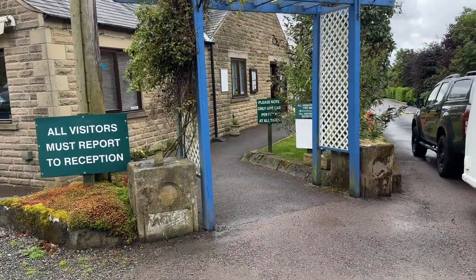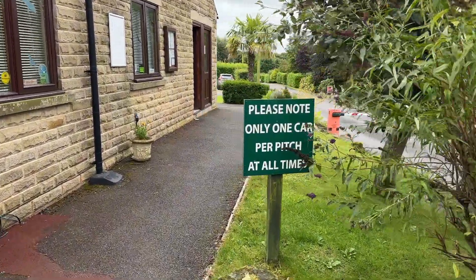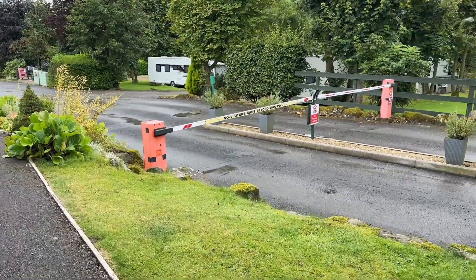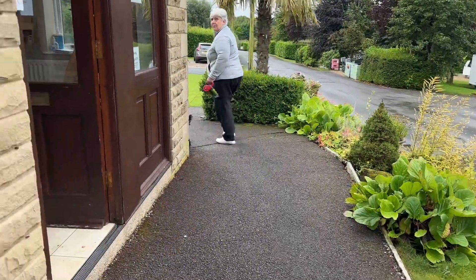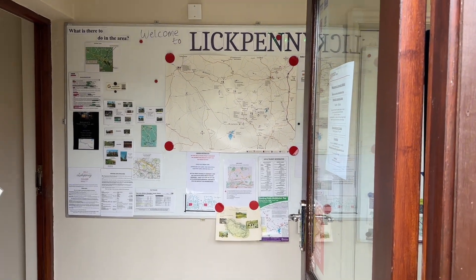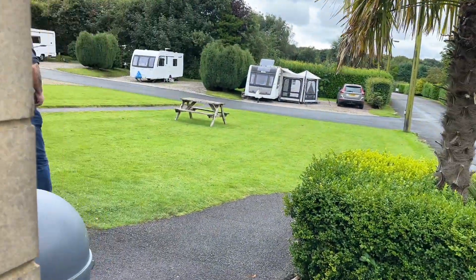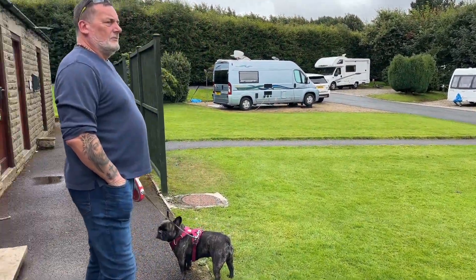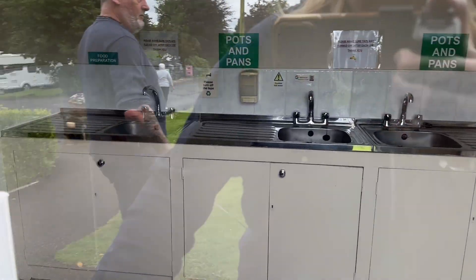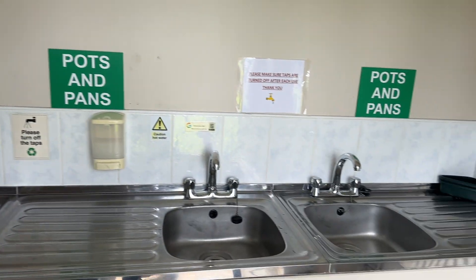We've got a nice reception. There's the reception but they're quite busy so we're not going in there. Well there's our van. So you've got a veg prep room and pot wash. Telephone. And some sinks.